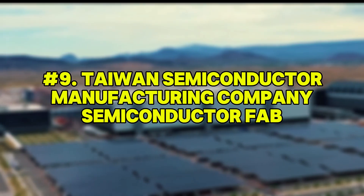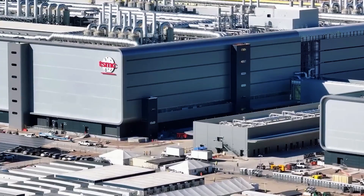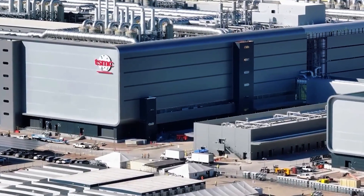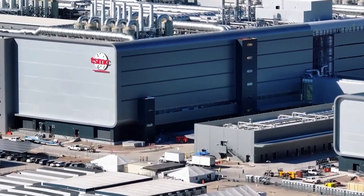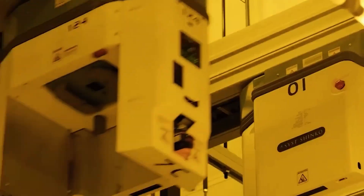Number 9: Taiwan Semiconductor Manufacturing Company Semiconductor Fab. In northern Phoenix, Taiwan Semiconductor Manufacturing Company is building one of the world's most advanced semiconductor plants. This fab is more than a factory — it's a precision-engineered environment where physics, chemistry, and nanotech converge.